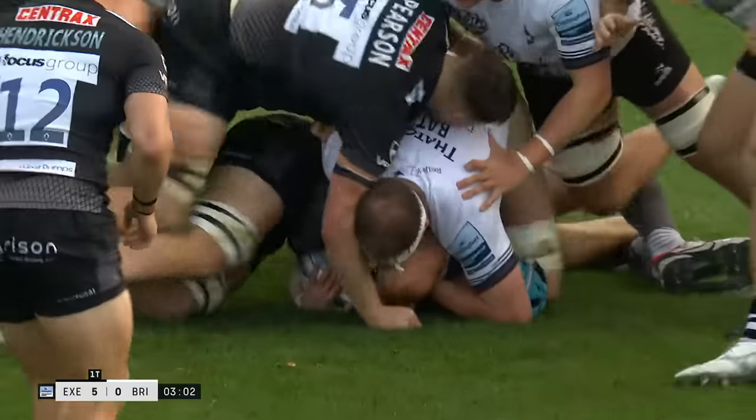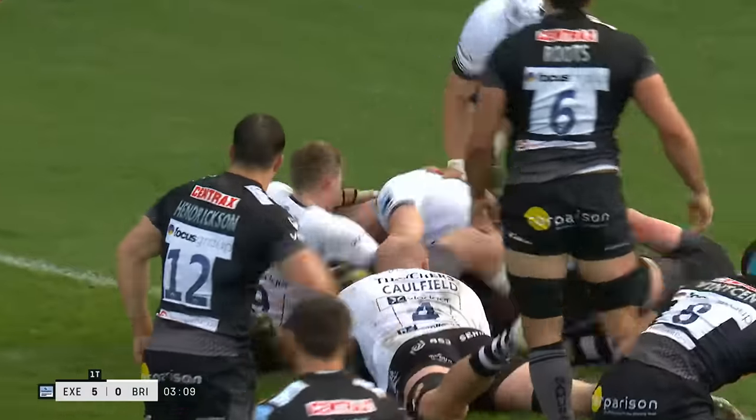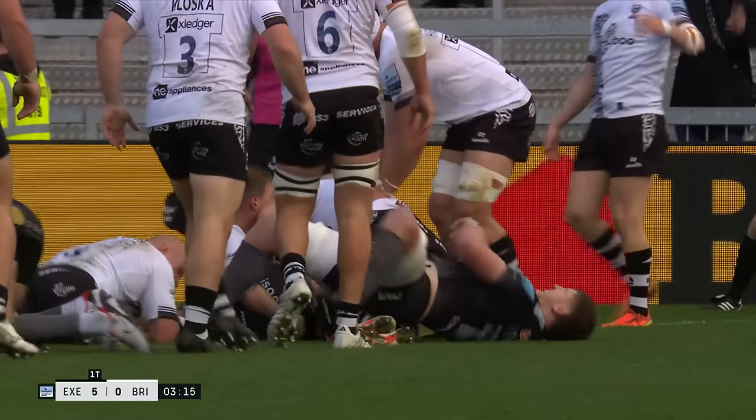The defensive line don't know where this ball's going next. In bygone days we might have expected just the pick-and-go. They're thinking this is being passed by Tuima — he dummies, goes himself, and it's a one-on-one tackle rather than a one-on-three as you might expect that close to the line.